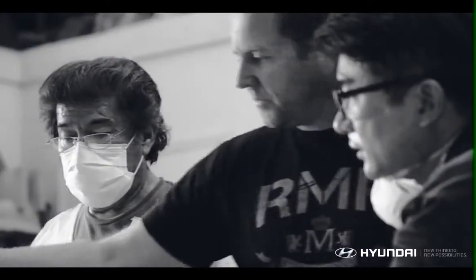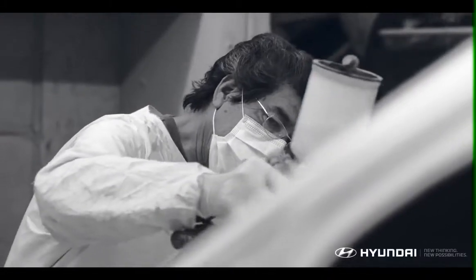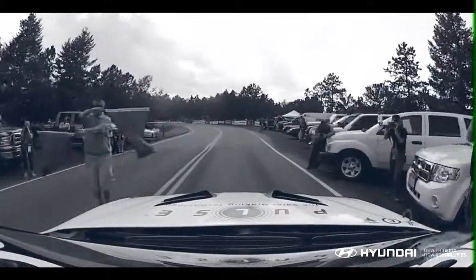Will we be able to overcome this year's challenge and defend the title? Join recent behind-the-scenes videos on chassis and suspension, engine development, body design, and on-track testing as we get ready to defend the Pikes Peak title in 2013.